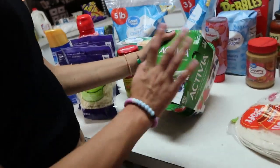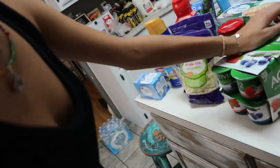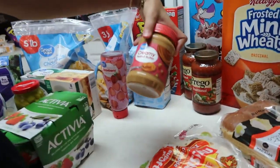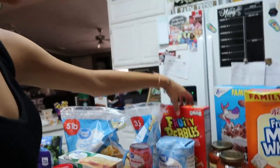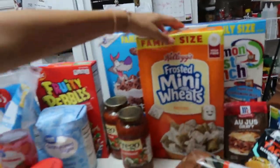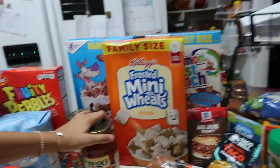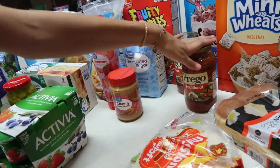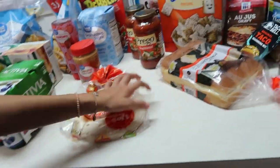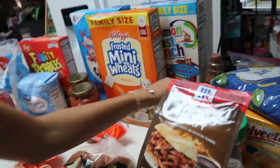Then we got Activia strawberry and blueberry yogurt — dad and Adrian like these; they were out of strawberry banana so they substituted blueberry, hopefully they'll like that. Then we got strawberry jelly, peanut butter, Fruity Pebbles, granulated sugar, Cookie Crisp cereal, Cinnamon Toast Crunch, and the family size Frosted Mini Wheats — they substituted for the larger family size at the same price as the small one, which was great. And we got two jars of Prego traditional because that's mom's favorite pasta sauce, and fajita grande flour tortillas, and twelve sweet Hawaiian rolls.